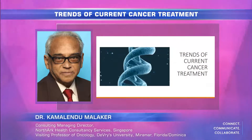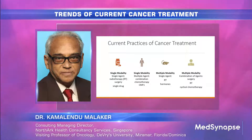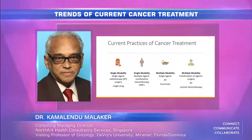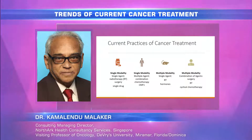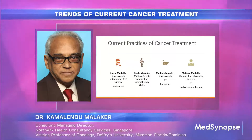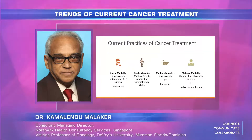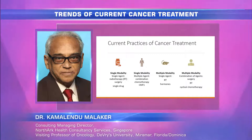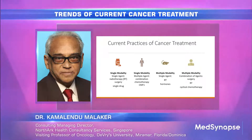How do we manage cancer treatment? This is quite well practiced. Either we have one single modality like radiotherapy, surgery, or a single drug, or single modalities like combinations with multiple drugs like CMF for example. Multiple modality means combining agents like radiotherapy and hormone, radiotherapy and surgery, or surgery with radiotherapy when we use multiple combinations — combination of agents like surgery, radiation, and cyclical chemotherapy.